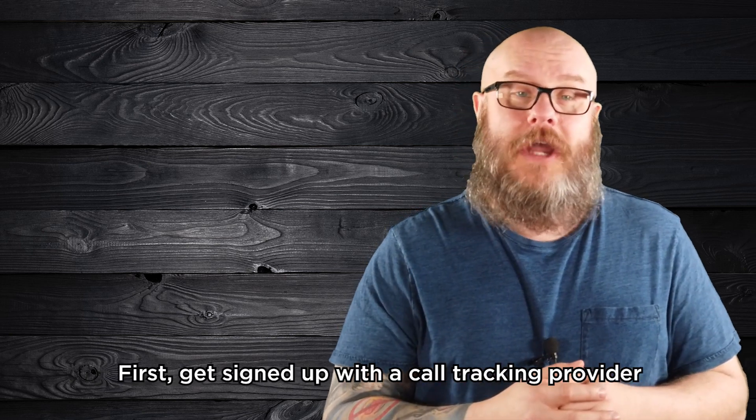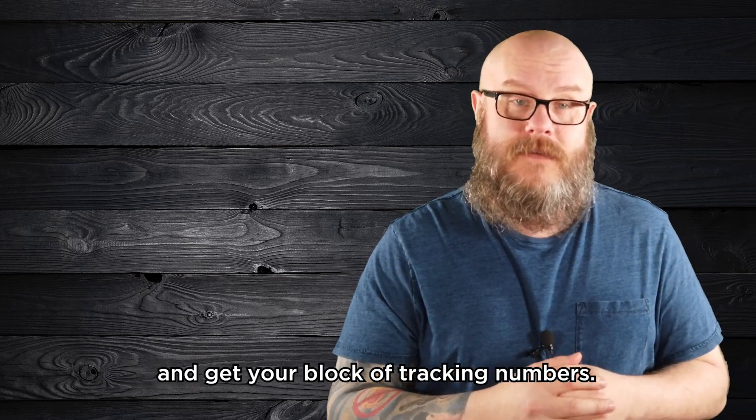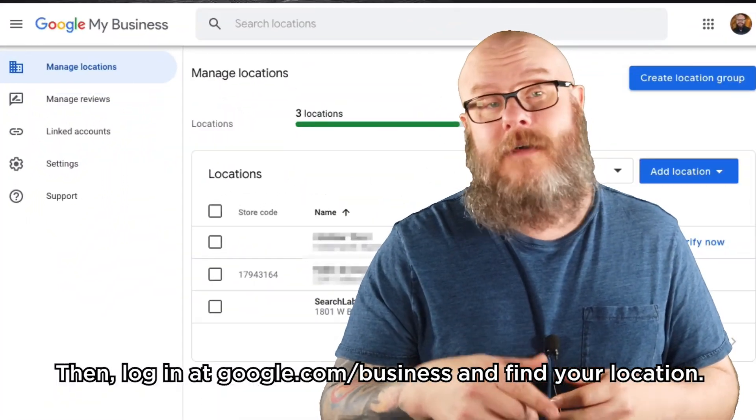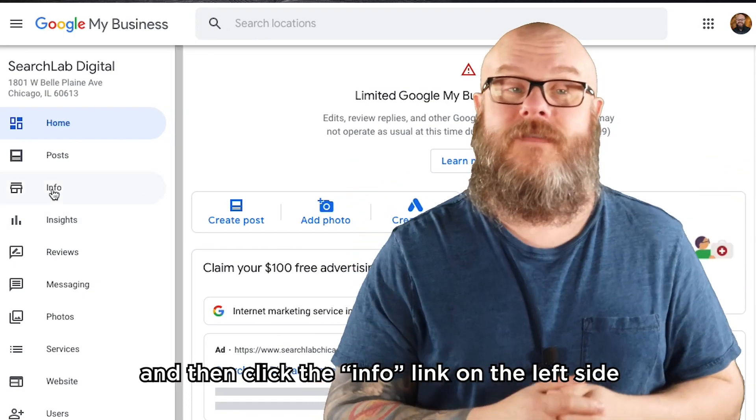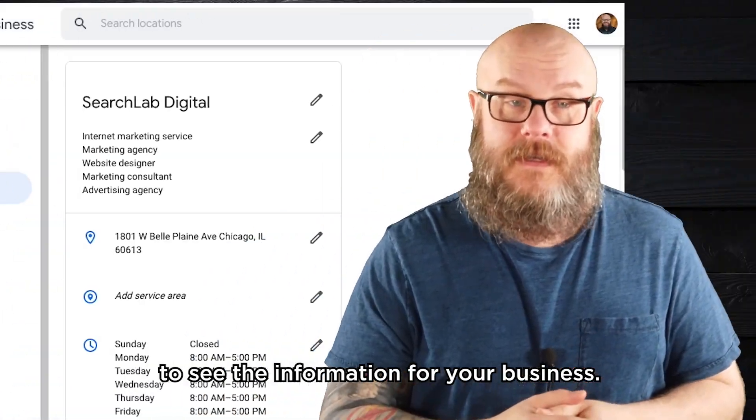First, get signed up with a call tracking provider and get your block of tracking numbers. Then, log in at google.com/business and find your location. Click into your dashboard and then click the info link on the left side to see the information for your business.